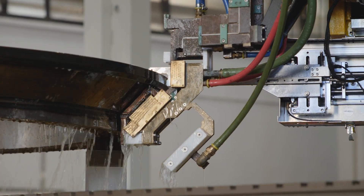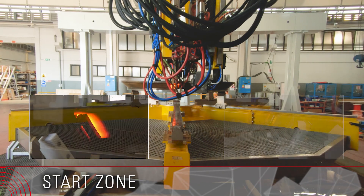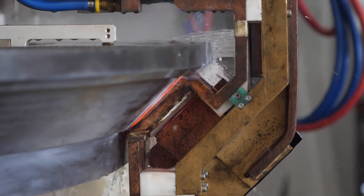Syatt also produces equipment for the undercarriage sector, with machines for heat-treating pins, rollers, bushings, sprockets, idlers, and track lengths.